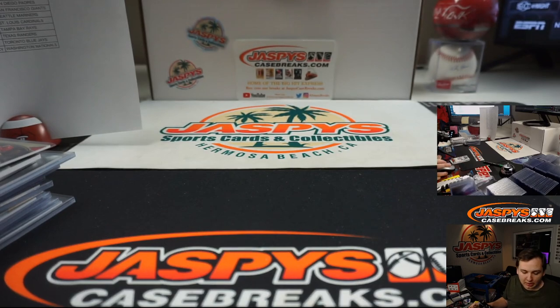Thanks everybody, congrats to the winners, and sorry for those who didn't hit their list — appreciate you giving it a try. More Tier One on Monday. jazbeescasebreaks.com, appreciate it, see you guys next time.